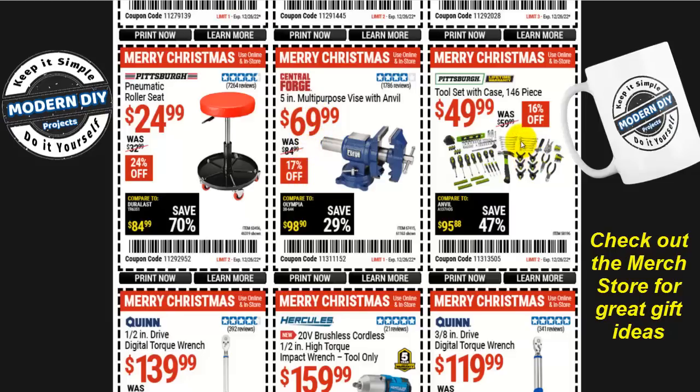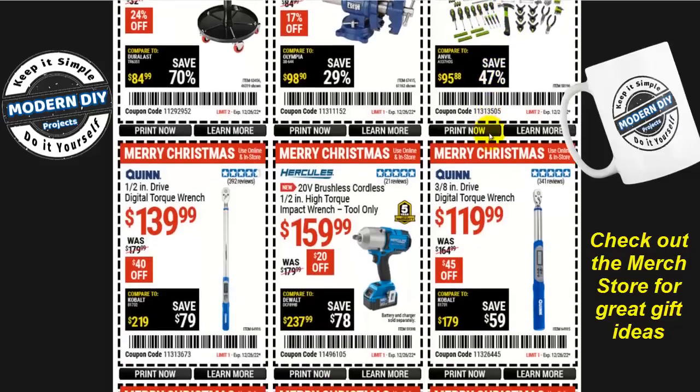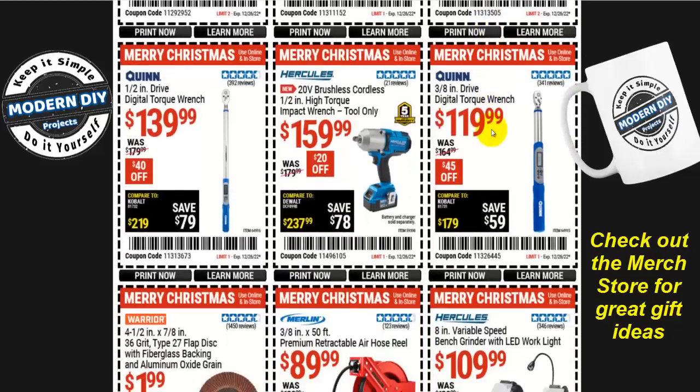Or the Central Forge 5-inch multi-purpose vise with anvil for $70, 17% off. Or if you need an inexpensive little tool set for around the house, the Pittsburgh 146-piece set for $50 with a lifetime warranty — if they break, just take it back and get another one. Now for the technicians: the Quinn 3/8-inch drive digital torque wrench for $120, $45 off.